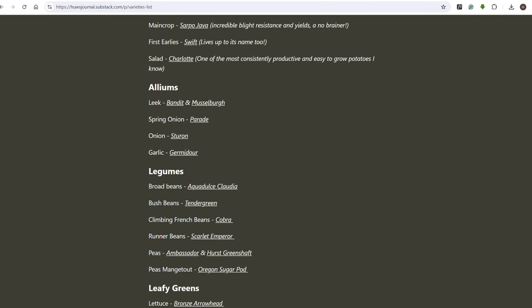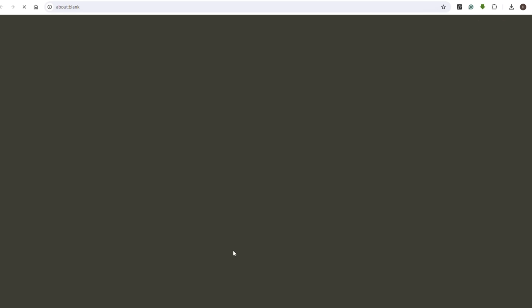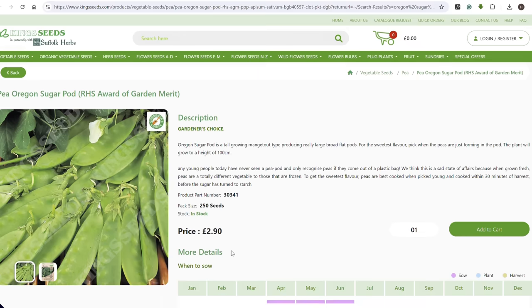Before we start, I have a little bit of an announcement to make. A lot of you ask for my top varieties of particular things, and I've created a page where I outline all of my default staple varieties for all of the annual and biennial crops that I grow in the garden, including herbs and flowers.